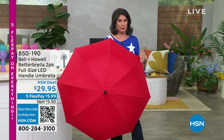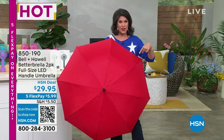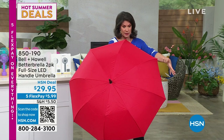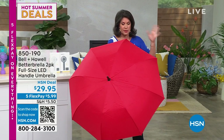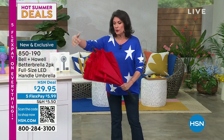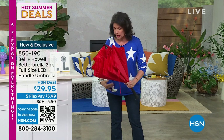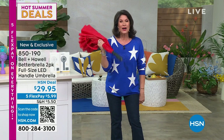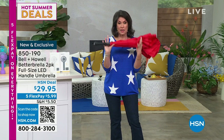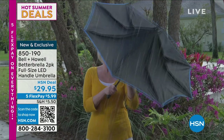Most of them can turn into a summer storm pretty quickly, right? We've got you covered — and I do mean covered — because this is the one and only Better Brella. What's so different about it? Number one: the size. Number two: the way it's wind resistant, you won't believe it. But this is the big number three: look at how it closes so that the water, instead of just falling on you, falls in here and protects you.